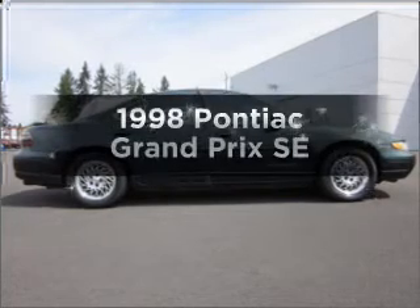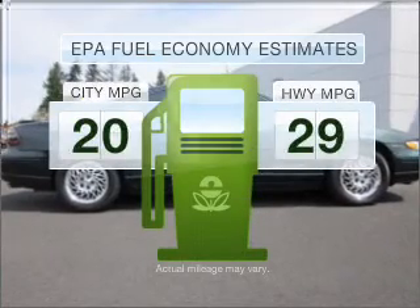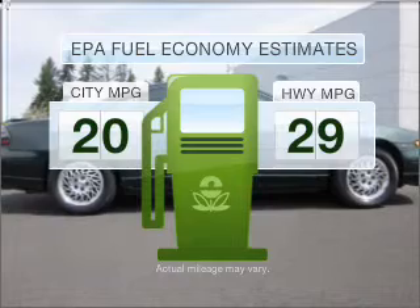If you're looking for an automobile with great attributes, look no further. Low emissions and the good fuel economy offered in this vehicle are important to you and the environment.